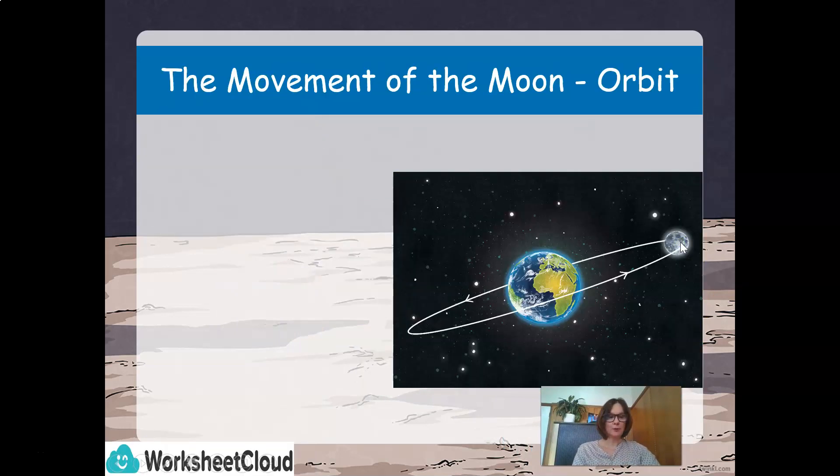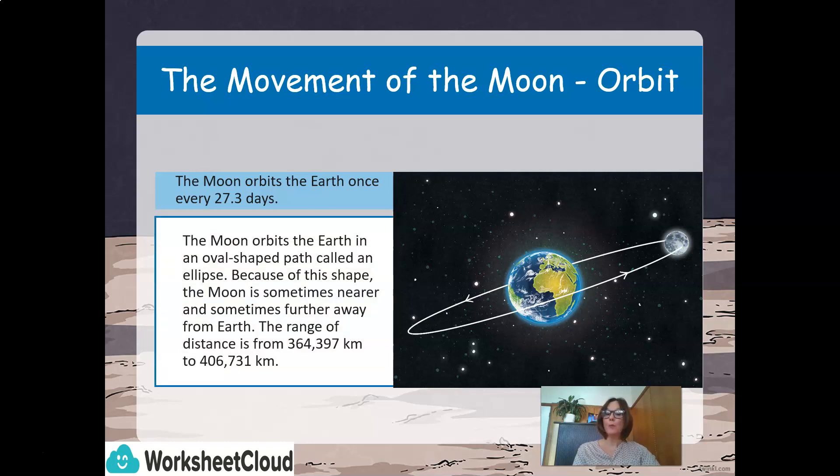The movement of the moon — let's take a look at the orbit. The moon orbits Earth once every 27.3 days, in an oval-shaped path called an ellipse. Because of this shape, the moon is sometimes nearer and sometimes further away from Earth. The range of distance is from 364,397 kilometers to 406,731 kilometers.